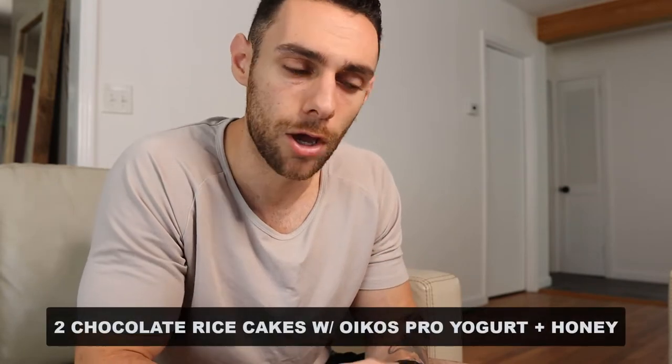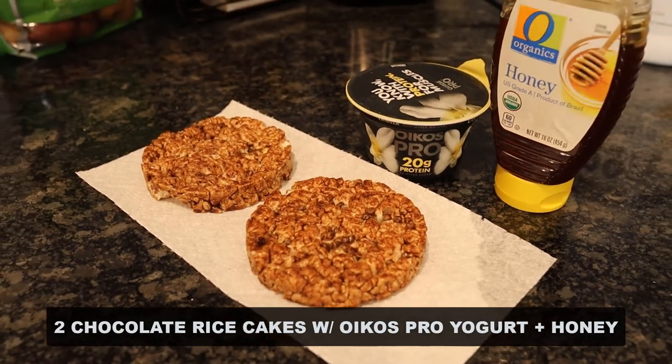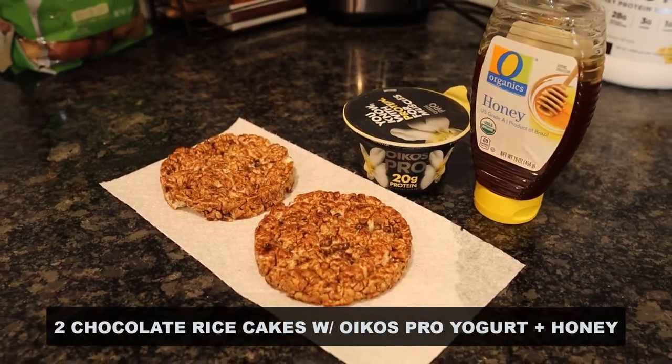When I wake up, the first thing I do is go to the bathroom, weigh in, and drink a glass of water — that's always the first thing in my system every single morning. For my pre-workout snack today, and what I've been having for probably about a month now which I absolutely love, is two chocolate rice cakes with an Oikos Pro Greek yogurt spread on top of those rice cakes.